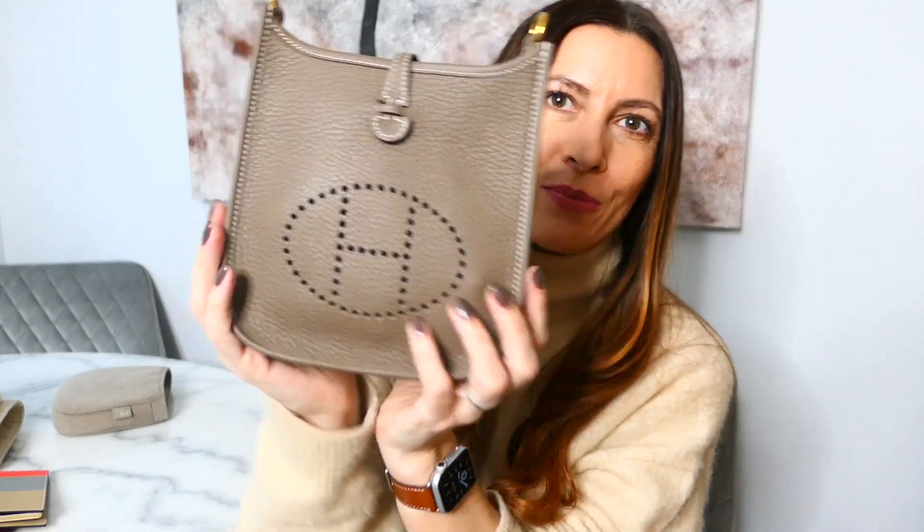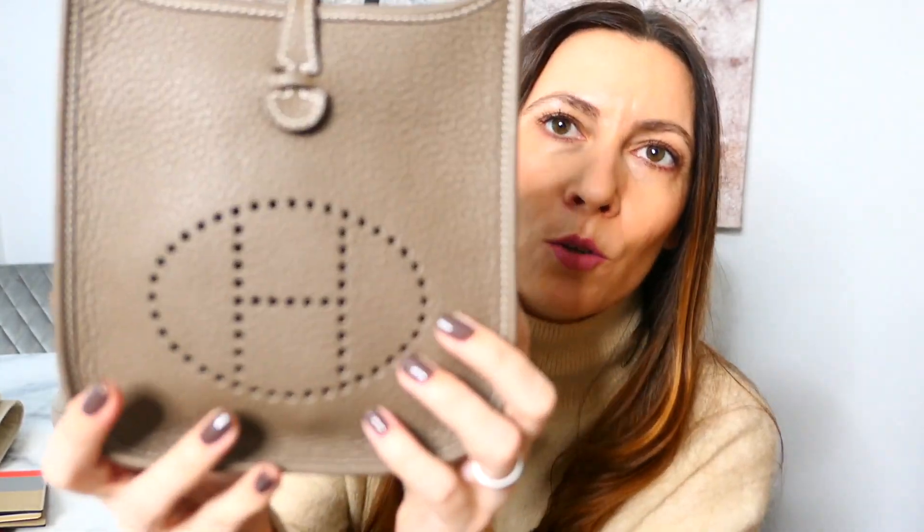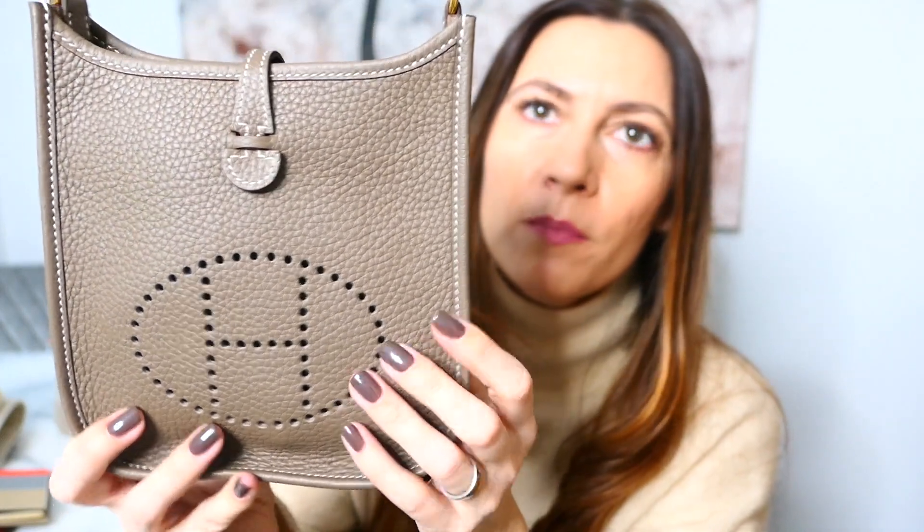Today's video is all about this little guy. This is going to be hopefully a full review of the Hermes Mini Evelyn, or Evelyn TPM. This is the smallest Evelyn that they do — they do larger sizes and this is the one I thought was for me. My particular version is in this gorgeous Etoupe Clemence leather. I have the gold hardware and a contrasting strap in blue indigo. So that's my bag — absolutely love this.